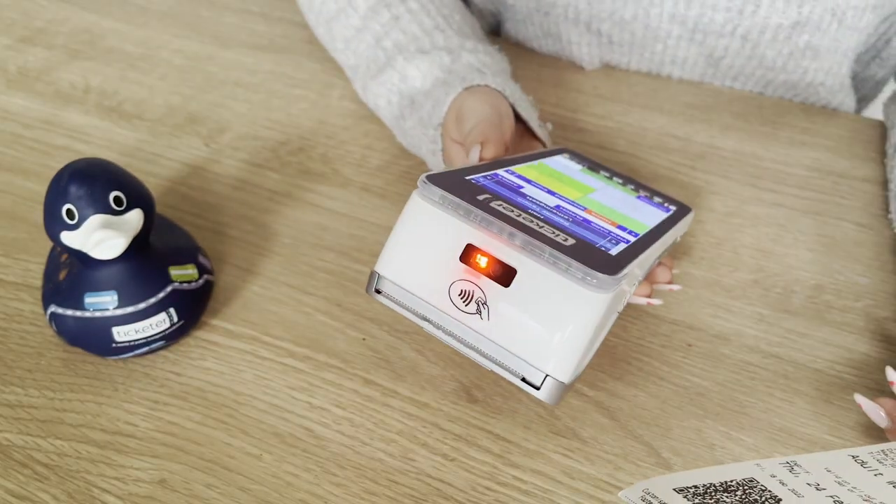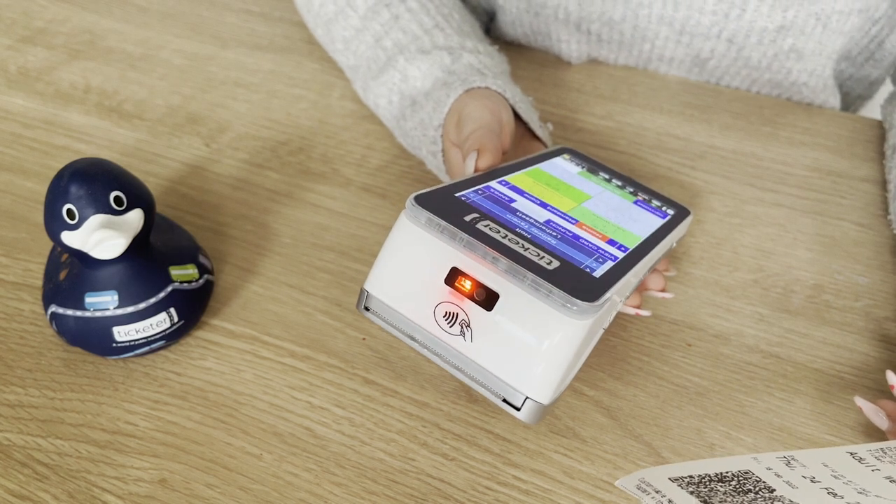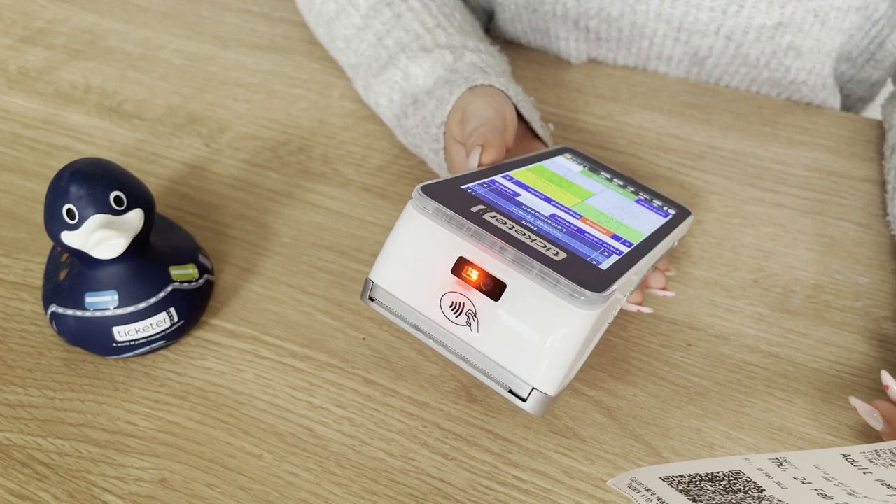The speedy QR scanner means that you can add another security layer to mobile tickets and accurately validate printed barcode tickets.